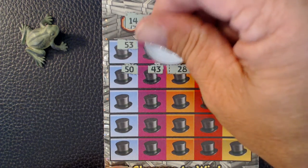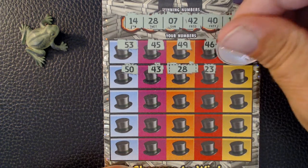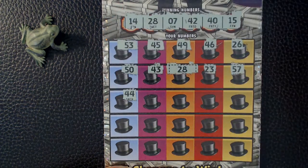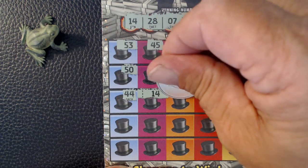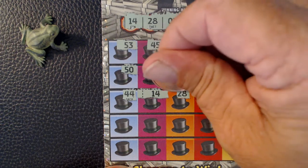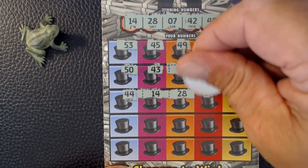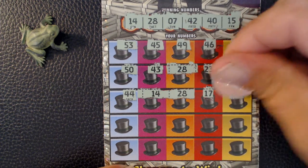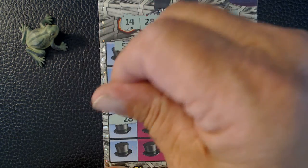We've got matching 28s, and we've got matching 14s, and we have matching 28s, and another matching 28.